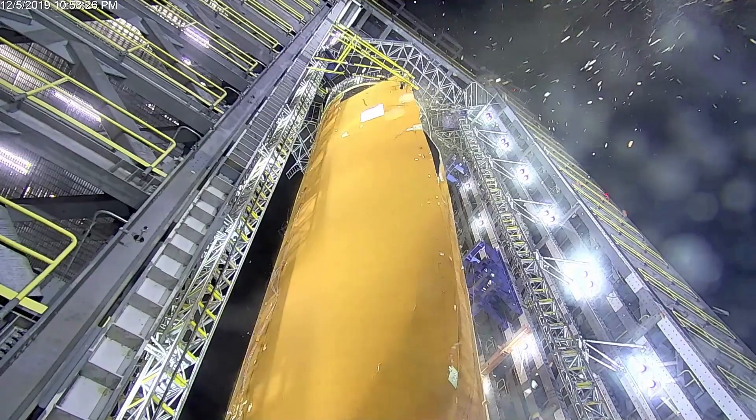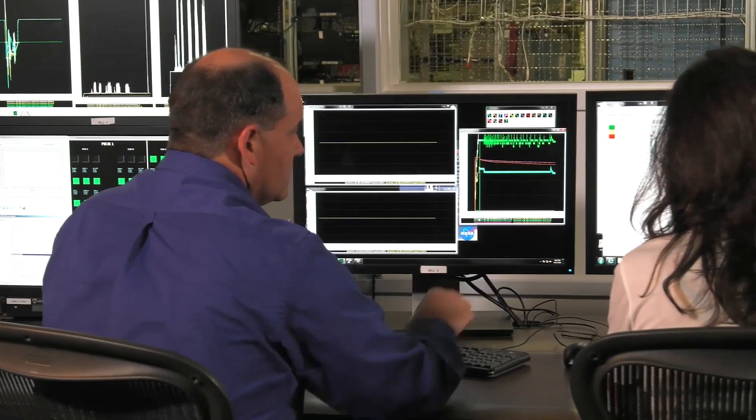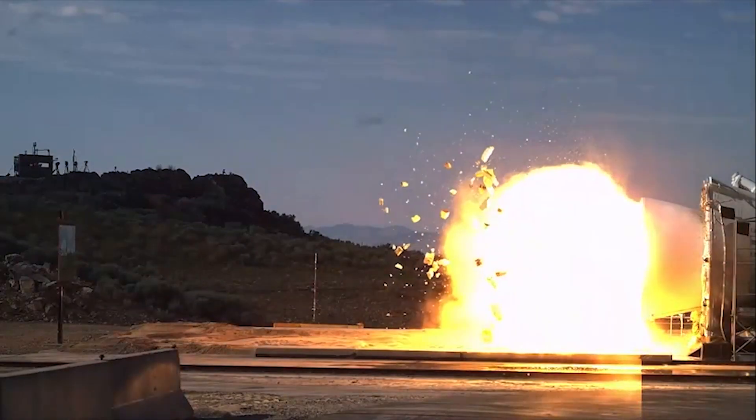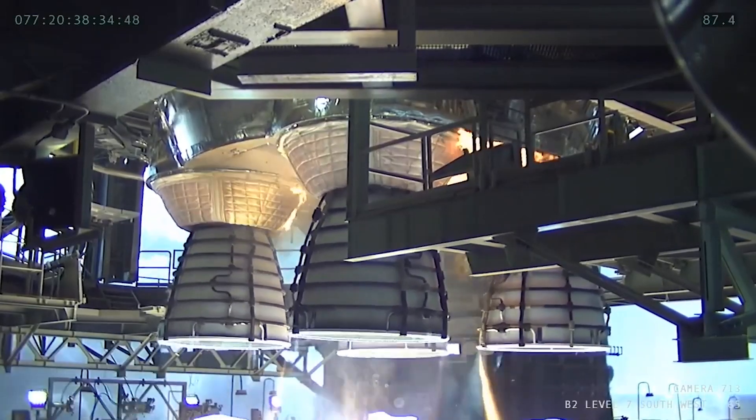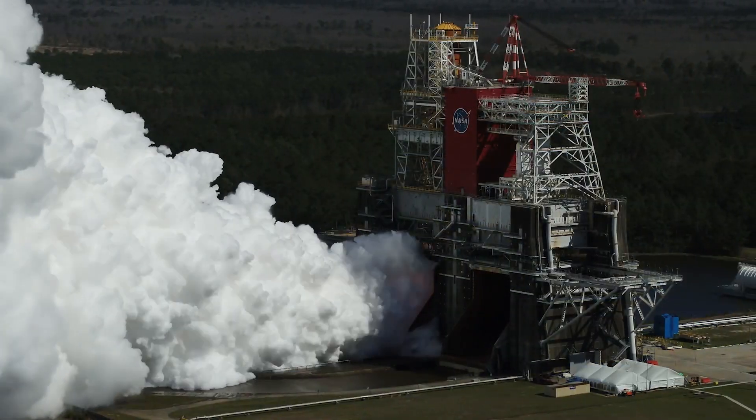We delivered on testing, pushing hardware to its limits, executing software simulations, firing boosters, and powering up the core stage. Because of this great work, we know this rocket can withstand the rigors of flight.